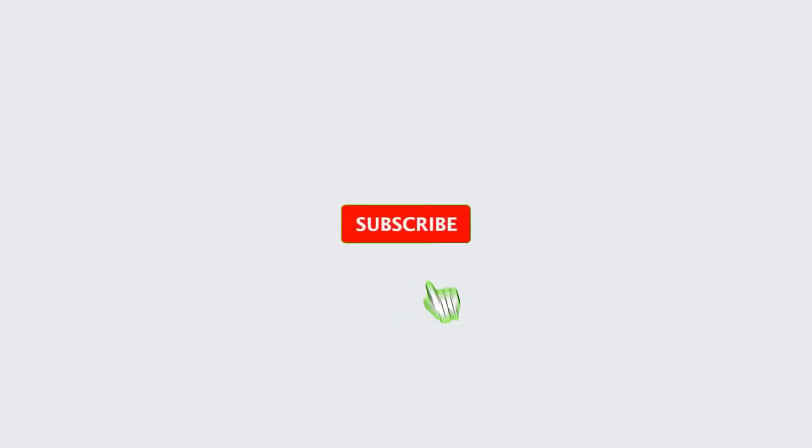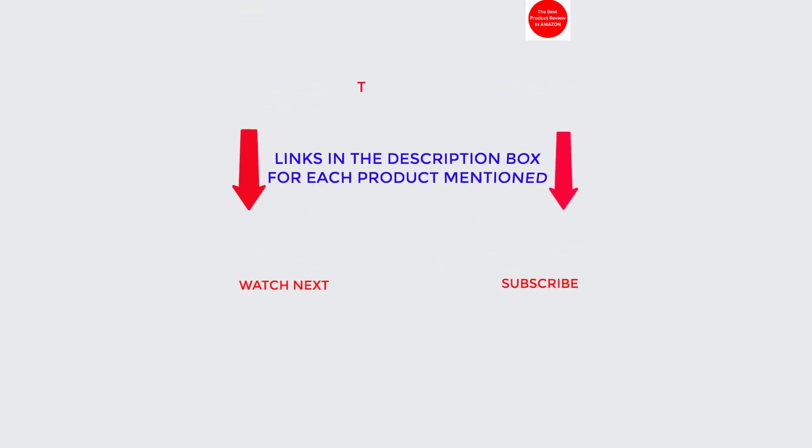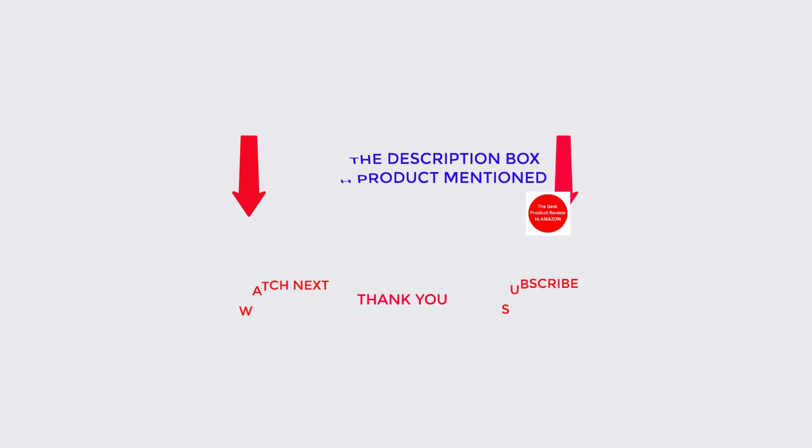That's all from my end. I make helpful videos daily — for more information or product prices, check my description. For any kind of problem, please comment below so I can help you further. Life is short, so enjoy every bit of your life with cool products that are going to make your life much easier. Have a great day.